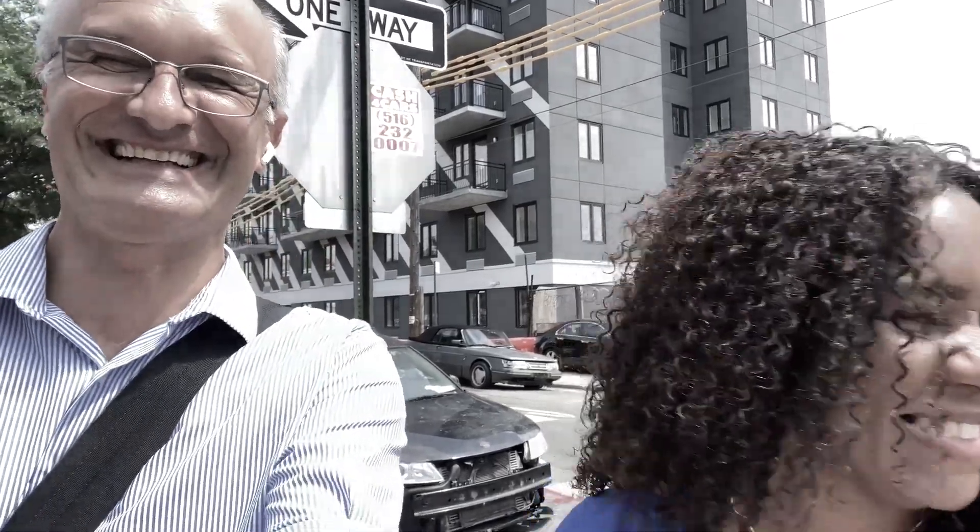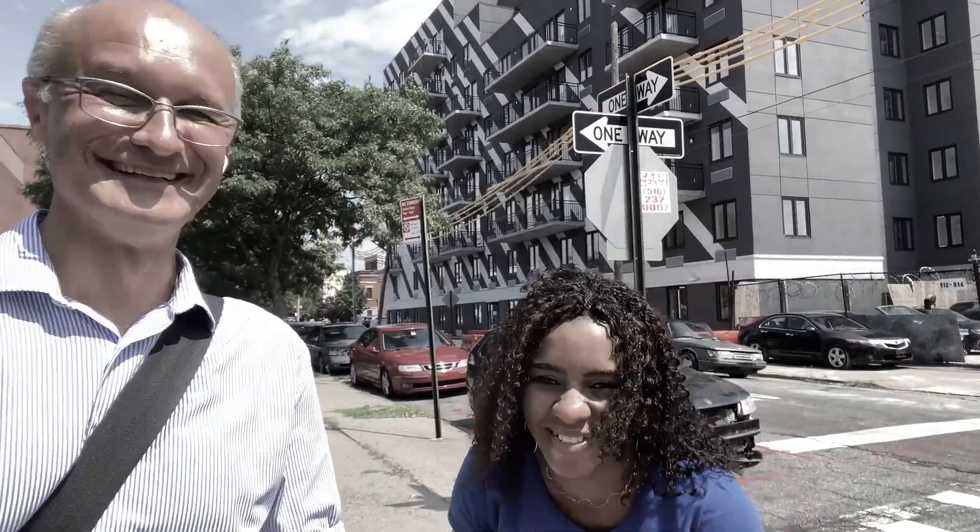Hi everyone, this is Marek and Kerry. Today we're standing in East New York — this is take 8. The address of the listing is 99...